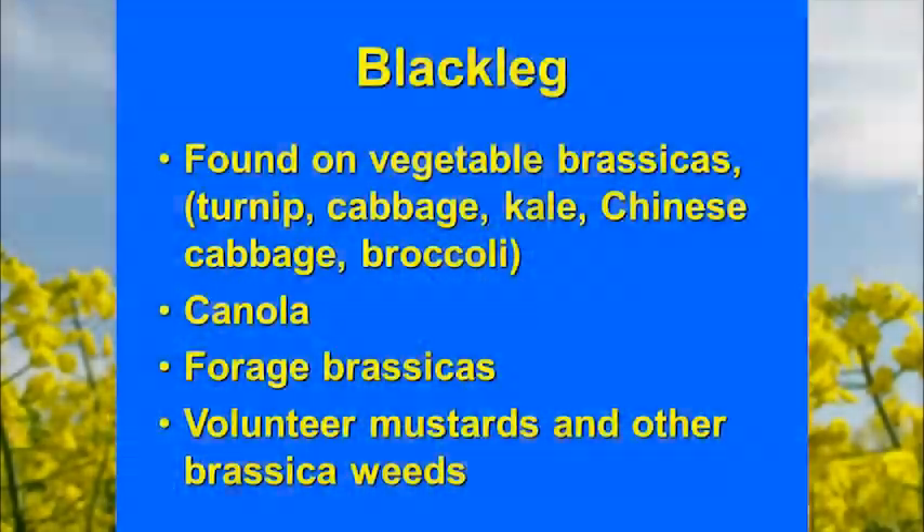They found an outbreak on a whole variety of different brassica crops — everything from vegetable crops to forage brassicas, and even volunteer mustards and brassica weeds. I want to emphasize that a lot of our mustards that are normally weeds out there can also host this disease. So that's another thing to consider.